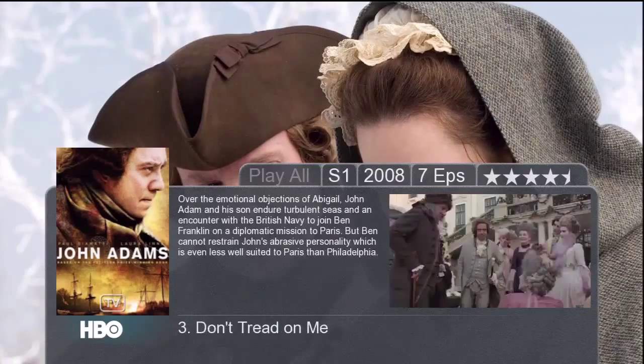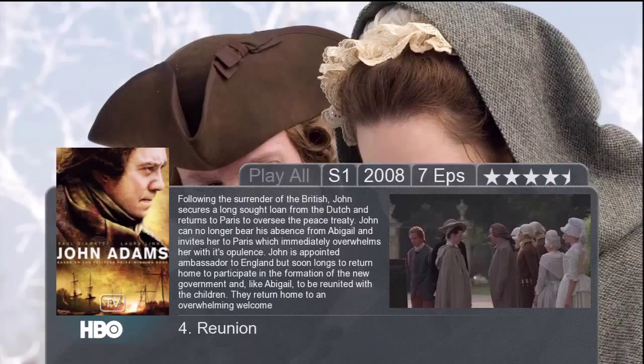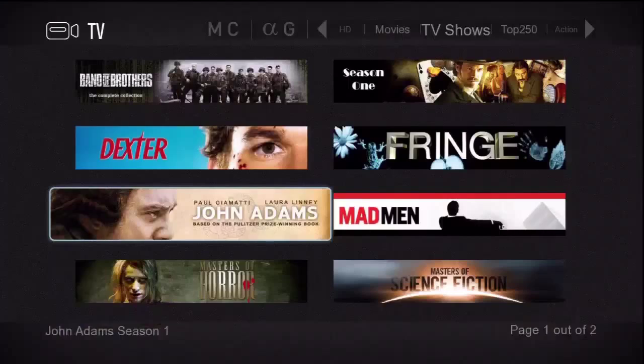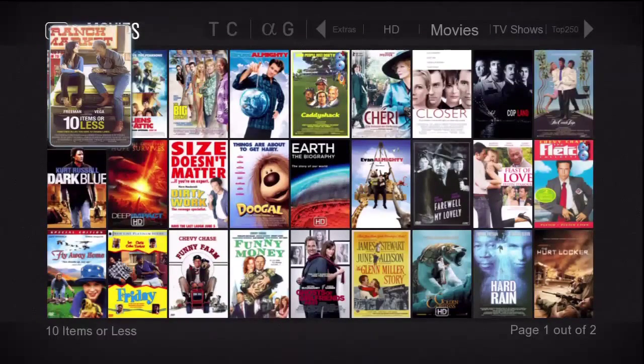Then press enter to play any particular episode. Let's press return to go back. I'm going to select movies now again, press enter, and we're back on the movies page.